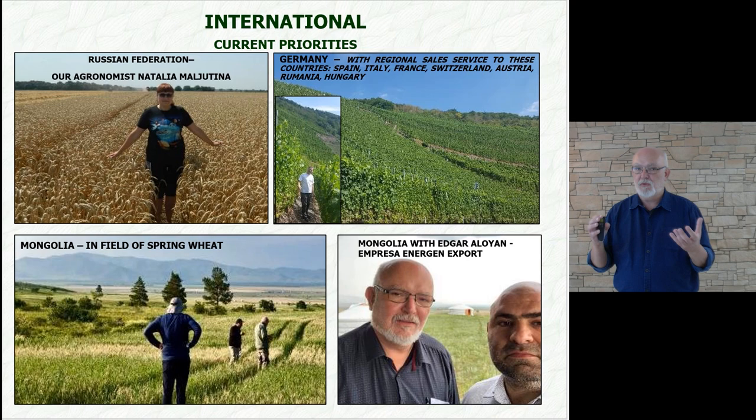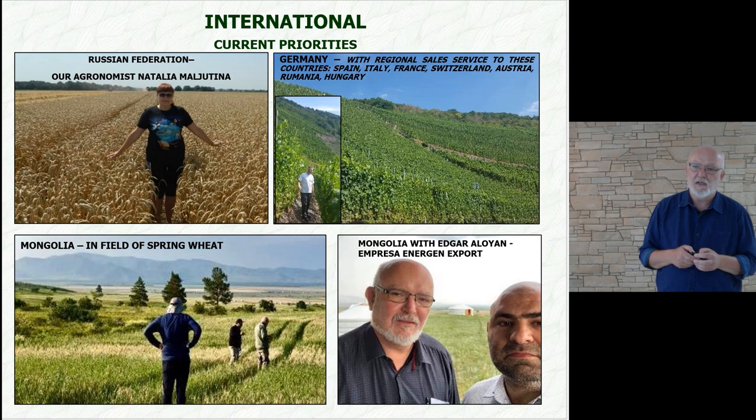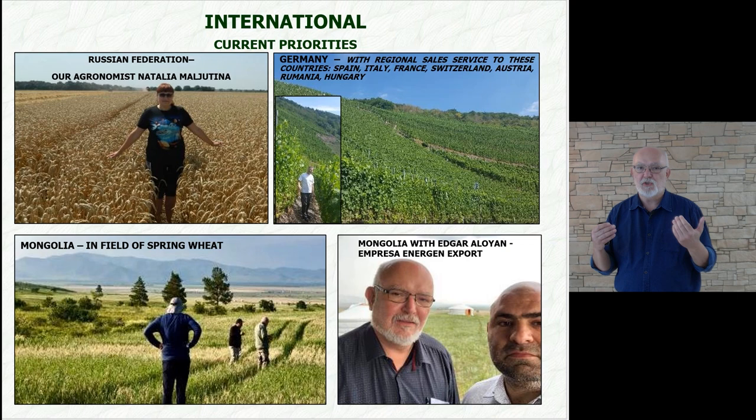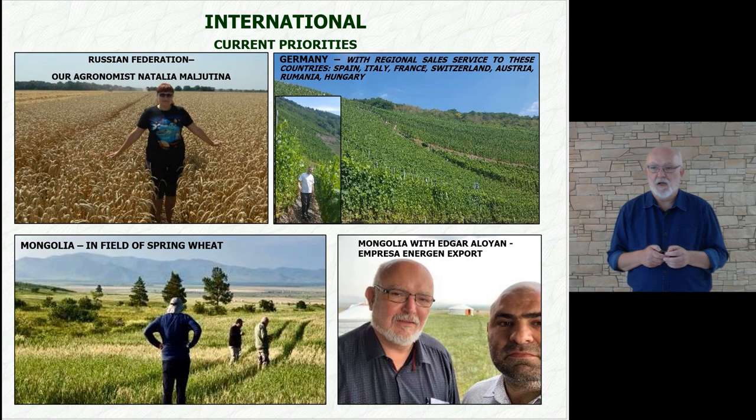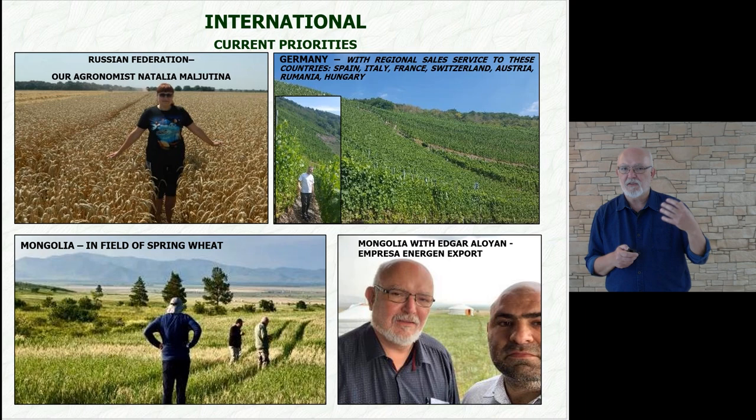Mongolia is a very interesting country for us because there are a lot of issues to deal with — it is a difficult territory. You can see an image from our visit last year. In the corner, you see me and Edgar Alloyan, who represents us in foreign trade through Energen Export. We are in Mongolia, walking in wheat and observing growth characteristics.